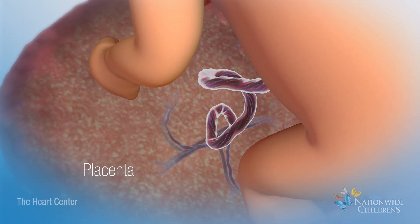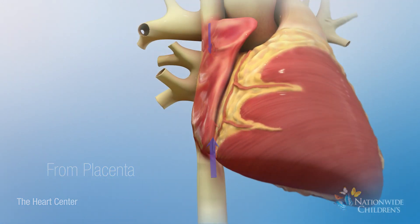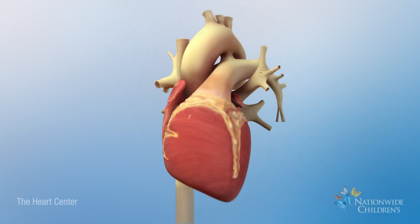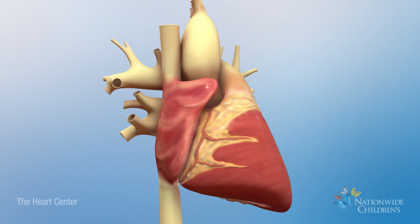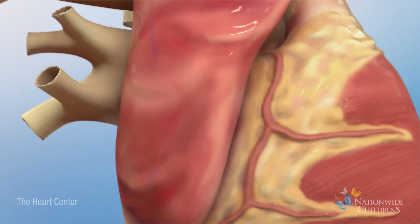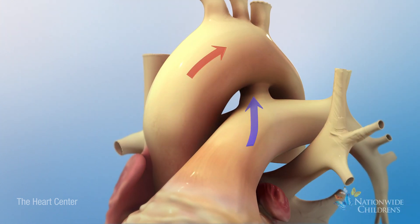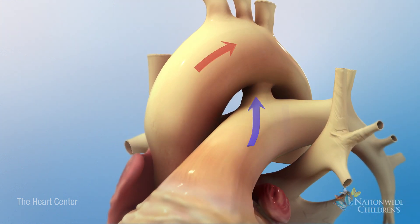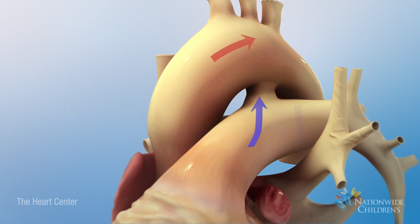In the womb, the fetus receives oxygen from the placenta, so blood can bypass the lungs. Blood bypasses the lungs in two ways: one way is through an opening in the wall between the right and left atria, called the foramen ovale. The other way is through a connection between the aorta and pulmonary artery, called the ductus arteriosus.